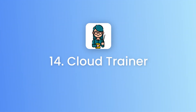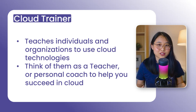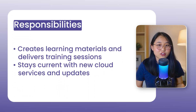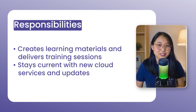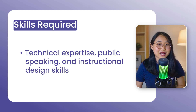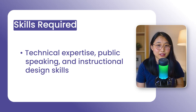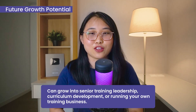Cloud role number 14 is a cloud trainer. A cloud trainer teaches individuals and organizations how to use cloud technologies effectively — think of them as a teacher or personal coach that helps you succeed in the cloud. Day-to-day, you'll create learning materials, deliver training sessions, and stay up-to-date with new services. You'll need deep technical knowledge, public speaking skills, and experience in instructional design. This role is great for those who enjoy teaching and creating curriculum. In terms of future growth, I've seen many cloud trainers quit their jobs to start their own training businesses.